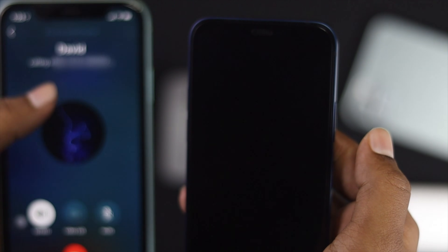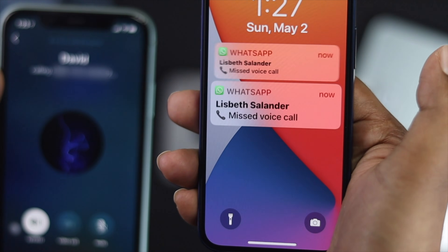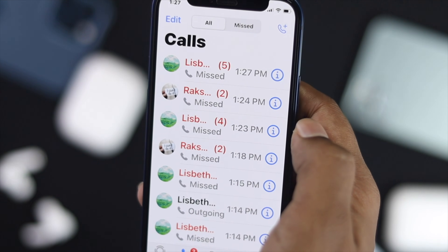Alright guys, these are the things you can apply on your iPhone to fix incoming WhatsApp calls not coming in, especially when your iPhone is locked. Hope this video is useful — if so, be sure to hit the like button and feel free to subscribe to the channel for more useful video content. Thanks for watching and see you next time.